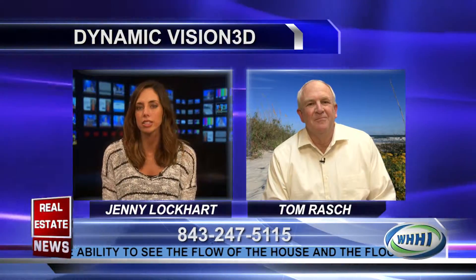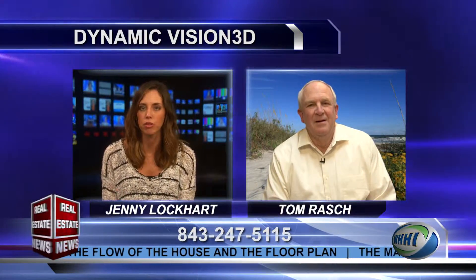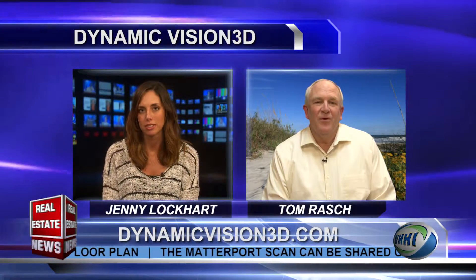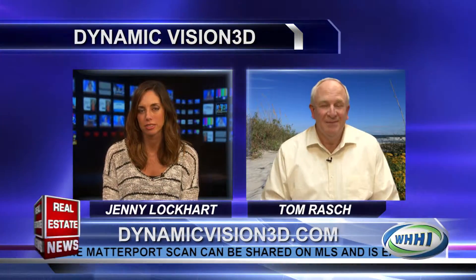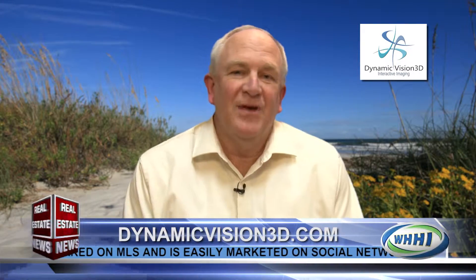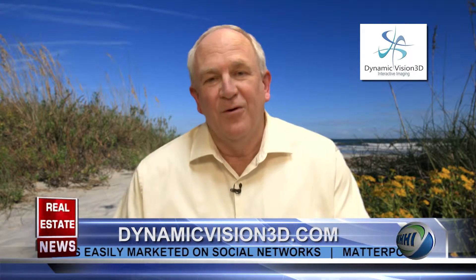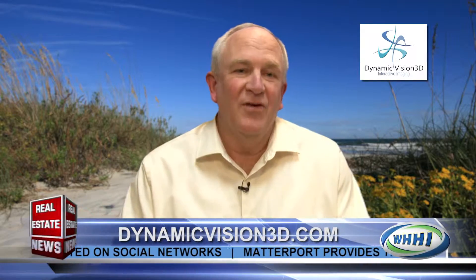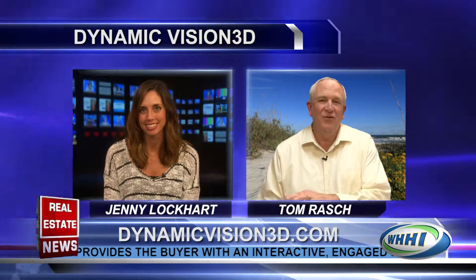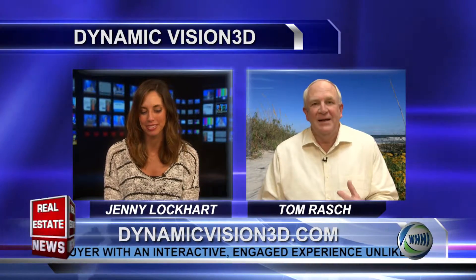And how does that differ compared to the virtual tours of the past? Well, virtual tours that are typically out there now are just straight photographs that they either take one photograph and then just pan across them, or they'll make panoramic shots where you can move around to different parts of the picture. But they lack the 3D.